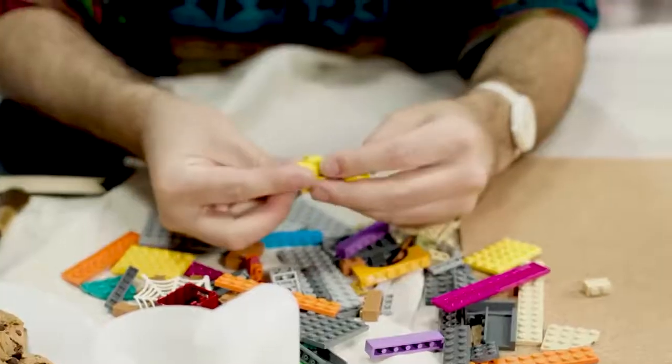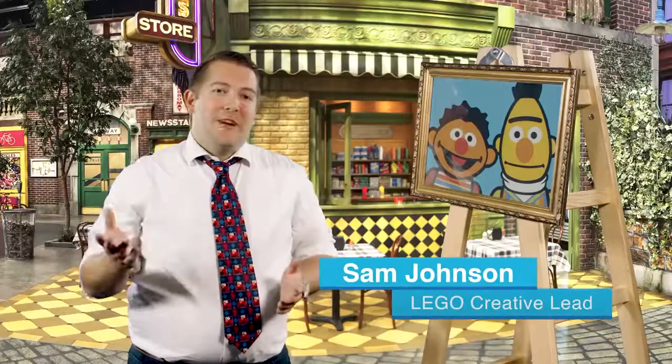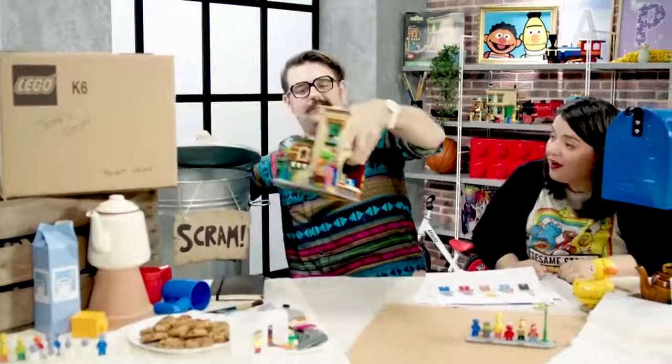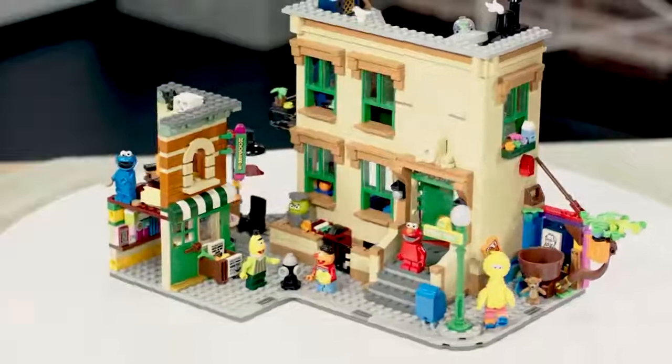Hi, my name is Oli. I'm a Lego designer and I've been working on Lego Ideas Sesame Street. The Lego Sesame Street set comes from one of our fans — his name is Ivan — and he submitted an awesome idea for 123 Sesame Street, the famous building from the show, and we just loved it.